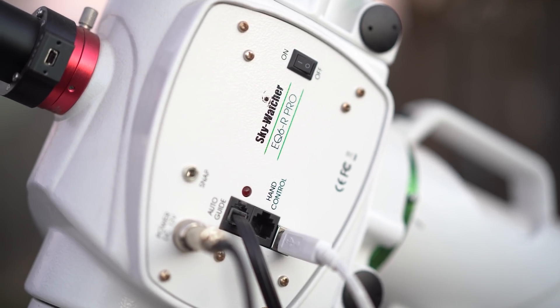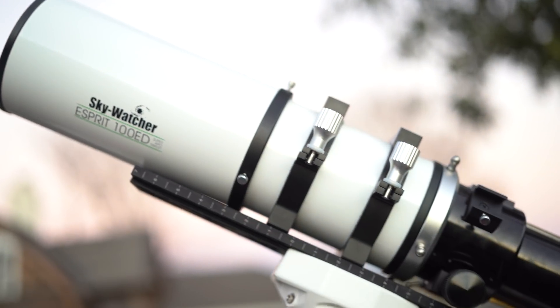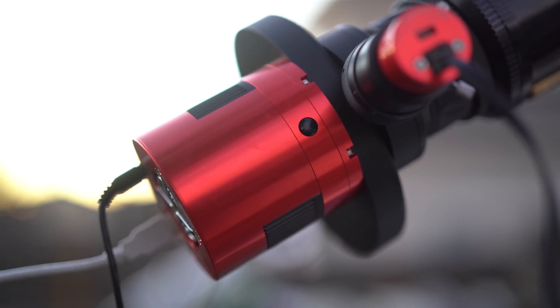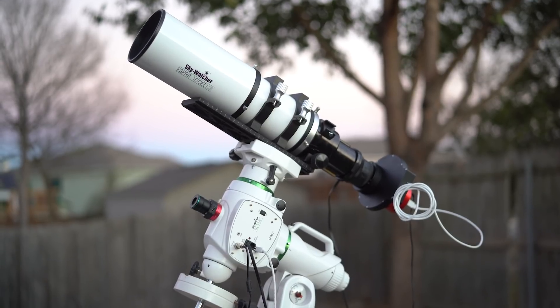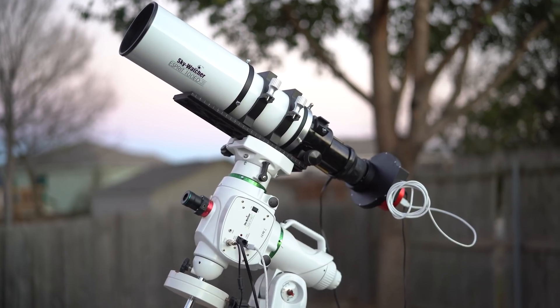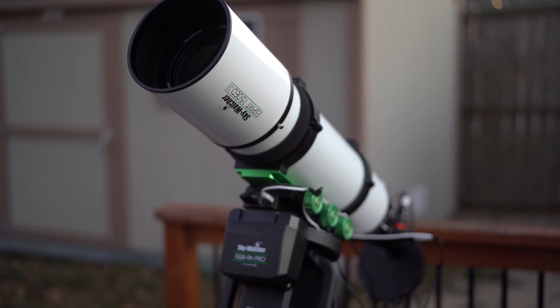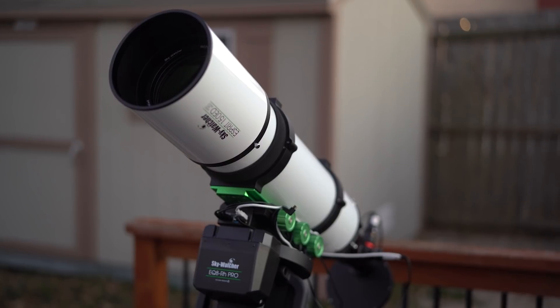Now all we've got to do is set up all of our equipment. I do keep the majority of my equipment outside 24/7, so all I really need to do is swap around the cameras, do some fine-tuning to the balancing, and maybe double-check the polar alignment. Thankfully, we've got a nice polar scope which makes it super easy. I'll also leave links in the description below for all of the equipment we'll be using, so any aspiring astrophotographers can see exactly what we're using. Now all we've got to do is wait for the sun to set.